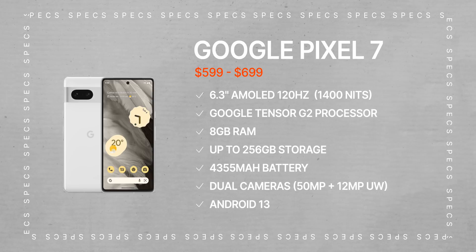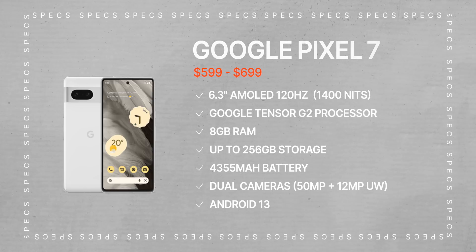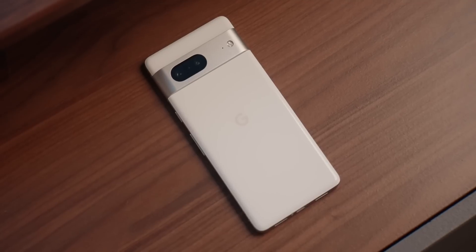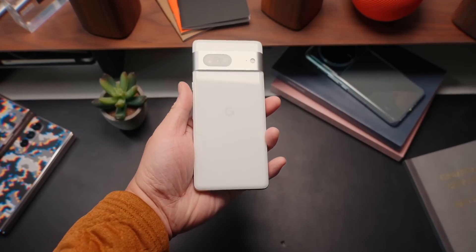The Pixel 7 features a 6.3-inch 120Hz AMOLED display that can dip down to 1Hz to save on battery, with a peak brightness of 1400 nits — though the 200-nit difference isn't really noticeable most days. The Pixel 7's battery is smaller at 4355mAh, and charging maxes out at 20W wired and 18W wireless — so you're getting a smaller battery with slower wired charging, but slightly faster wireless charging.